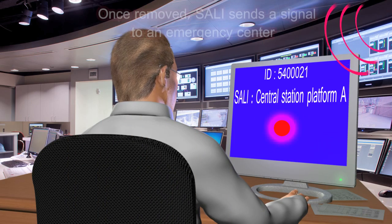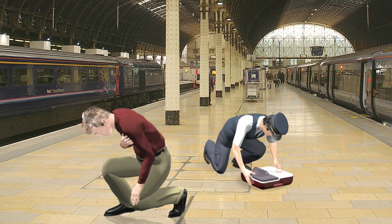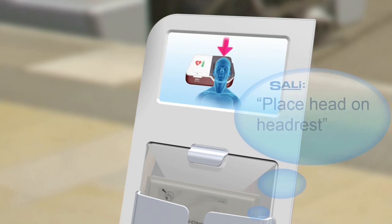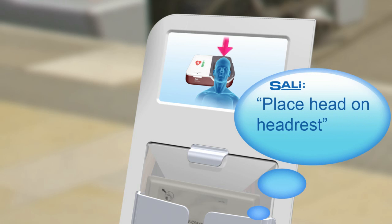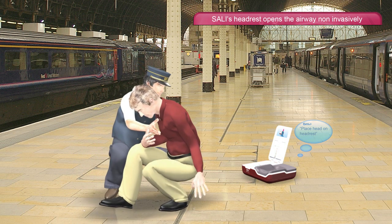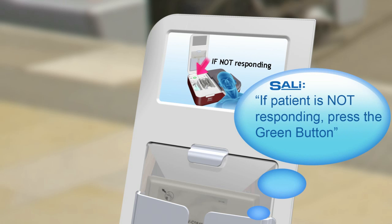Once removed, Sally sends a signal to an emergency center. Sally instructs the conductor through audio and video: place head on headrest. Sally's headrest opens the airway non-invasively.